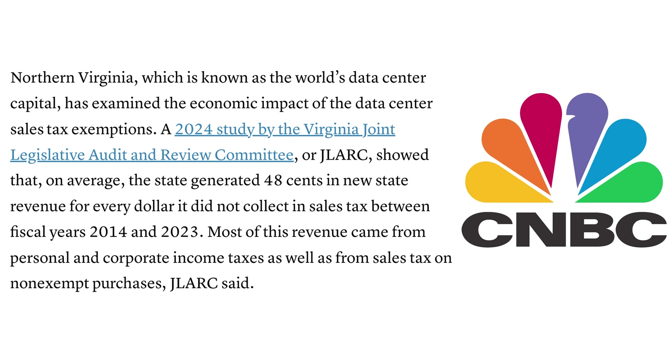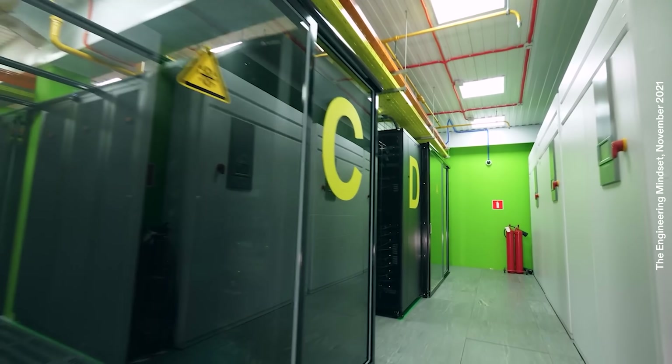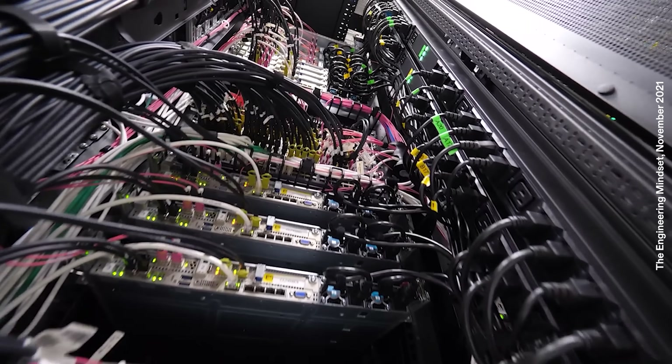But the downside is that on average, in Virginia, the state generated only $0.48 in new revenue for every dollar it did not collect in sales tax between 2014 and 2023. They may offer a slight financial edge for now, but all that energy used by those servers — taking up nearly 1,000 acres in Loudoun — brings up costs for everyone in the area.